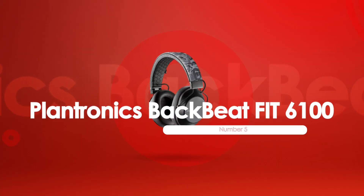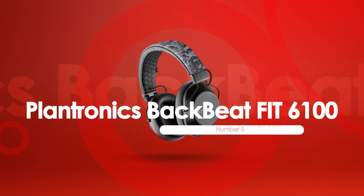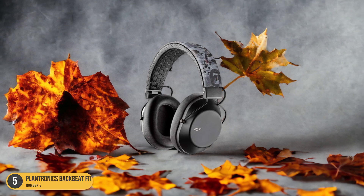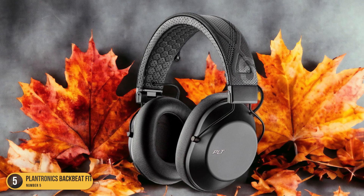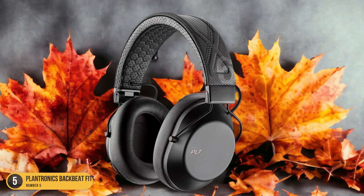At number 5, we have the Plantronics BackBeat Fit 6100, best for working out. When it comes to the best workout headphones, the Plantronics BackBeat Fit 6100 stands out as a top choice for fitness enthusiasts. These headphones are perfect for those who want to elevate their workout experience with high-quality sound and comfort.